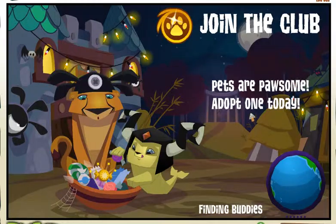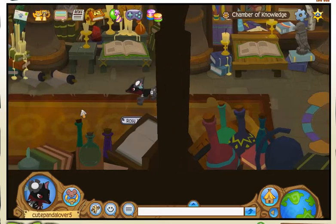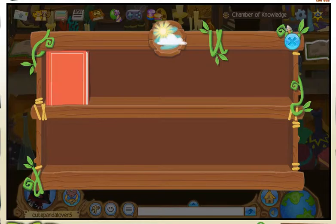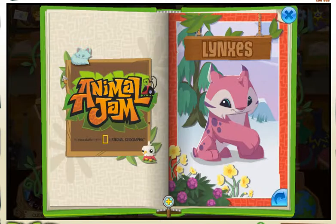First you go down here into the Chamber of Knowledge. Then you do not click on that book because that one is for ocean. That one is for sky. But this one is for ground. Then you click on the Lynx's book.